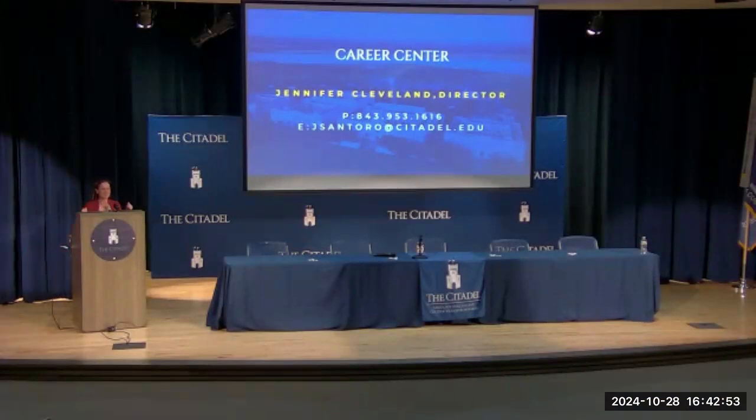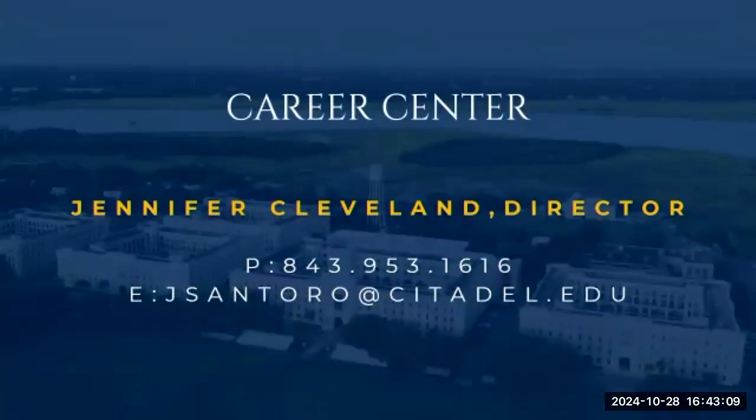I'm Jenn Cleveland from the Career Center. My email may show 'J. Santoro' — that's my previous last name. My office, email, and phone number are always open to you. We recognize that you are advanced in your career — you're all coming with different reasons and different stories. We consider our veterans and grad students VIPs because you all have a lot to bring to the table, and I'd love for you to work with myself or one of my full-time team members.